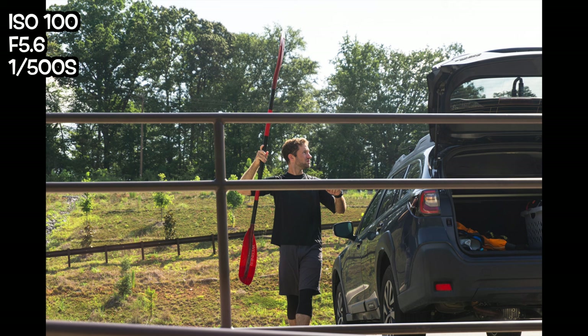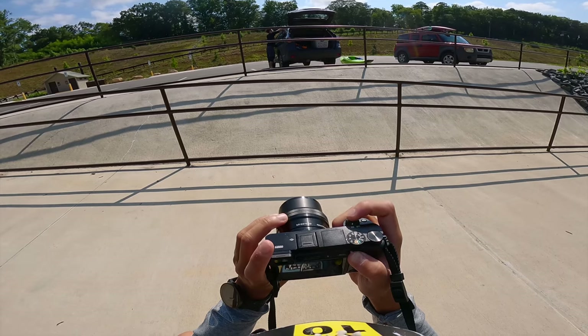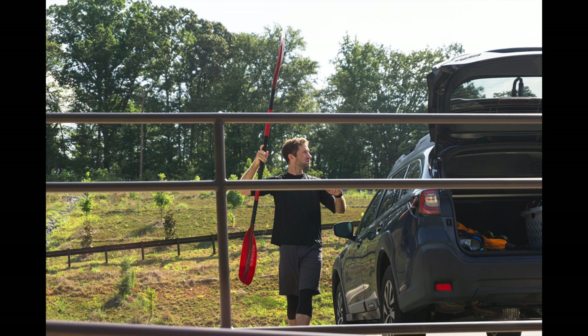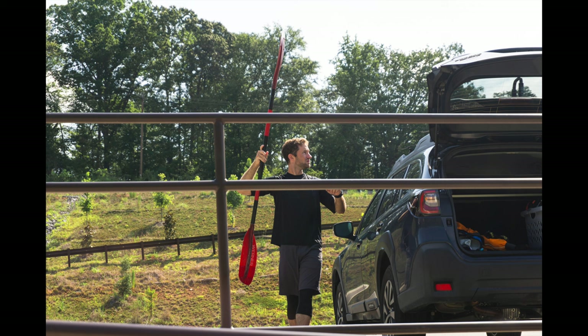The first photo I want to share is of Ira grabbing his paddle. I had seen the metal railings near the handicap ramp and wanted to frame a shot of Ira through them. It took a little shuffling around but I finally got the shot I was looking for. I'm pretty proud of my ability to look at those metal rails and recognize the creative potential there — it might not be a big deal to some of you, but for me this is cool.